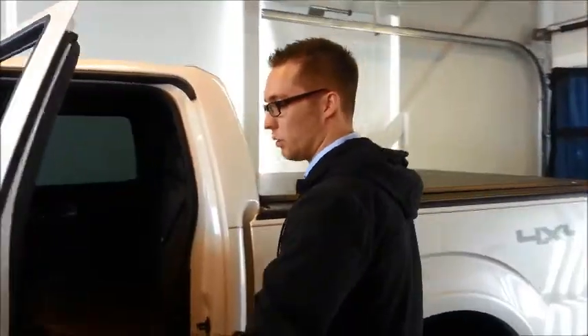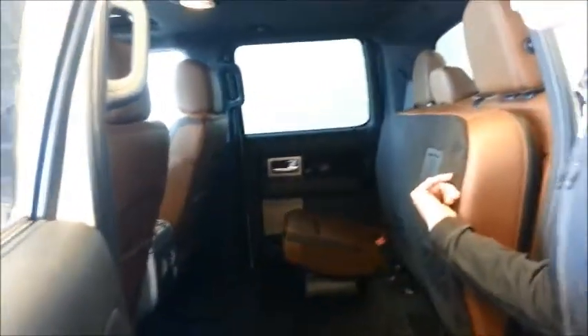Looking in the back seat of the Platinum, a nice unique feature is you do have heated second row seats. The seats also fold up like every F-150 in the SuperCrew model.